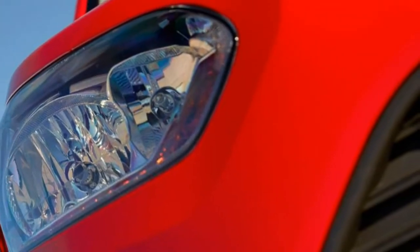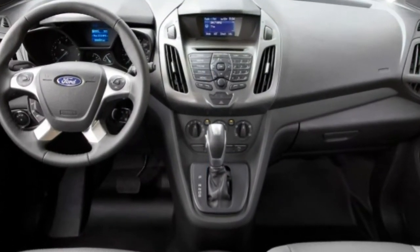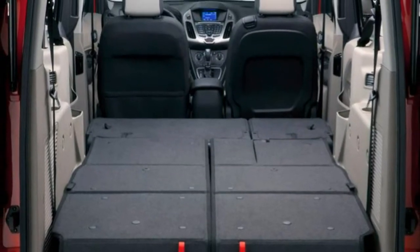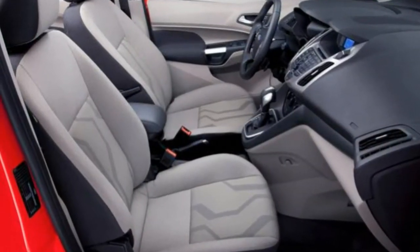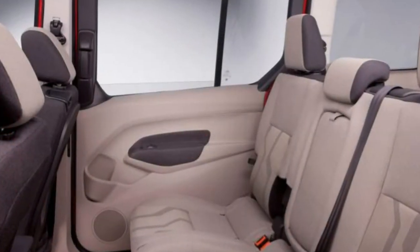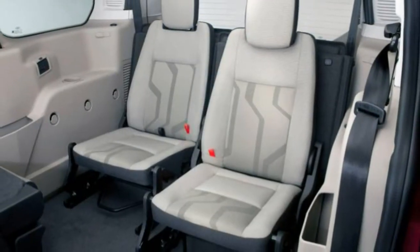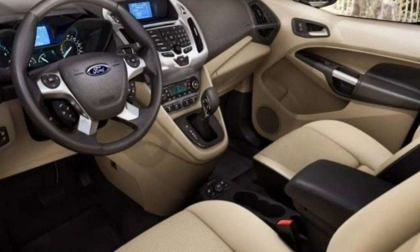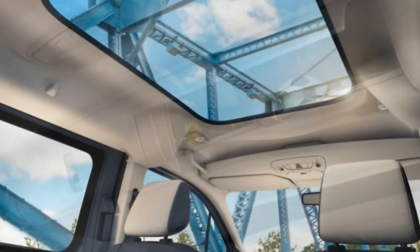The 2018 Ford Transit Connect is a compact minivan offered in cargo van and wagon body styles, each with two different wheelbases. Three trim levels are available: XL, XLT, and the wagon-only Titanium. The XLT and Titanium wagons seat five or seven based on which wheelbase you choose, while seven-passenger seating is standard within the XL. All versions have dual sliding rear doors with a choice between swing-out rear cargo doors or an overhead liftgate. There's one engine available — a 2.5-litre four-cylinder producing 169 horsepower and 171 pound-feet of torque, sent to the front wheels via a 6-speed automatic transmission.